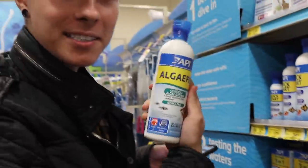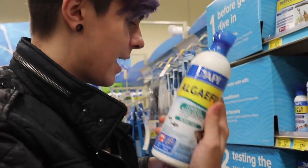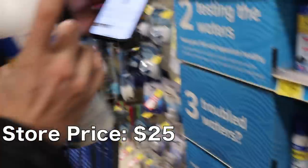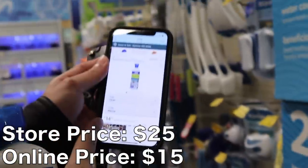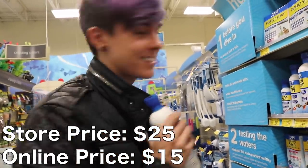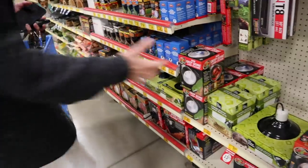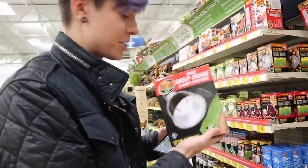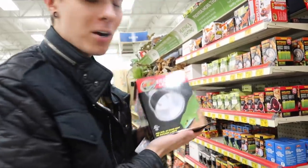I'm getting the 16-ounce algae fix — here at PetSmart it is $25, however on Amazon it is $15, so that is another $10 that we are saving. We've only gotten two things so far and we've already saved about $15. Next I need to get a mini deep dome lamp fixture — I'm going with the Zoo Med one, which here at PetSmart is $25.